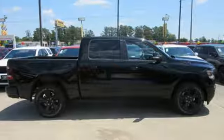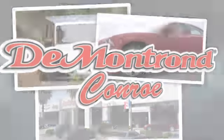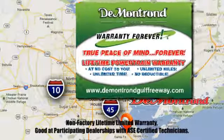Learn more today. At Demontron, you are our top priority. Located all around Houston, Demontron is the home of warranty forever. Call, click, or come by today.